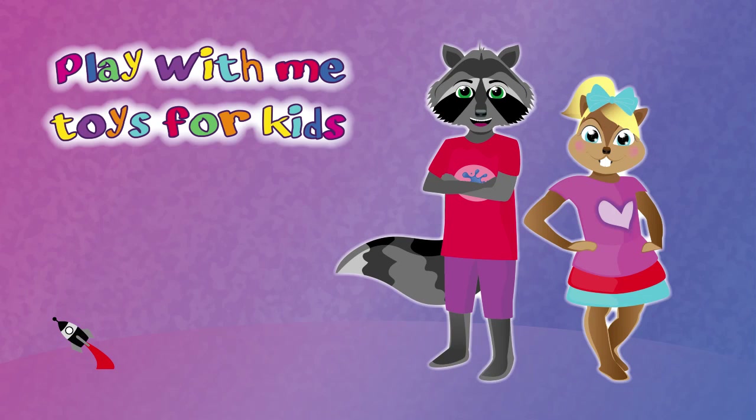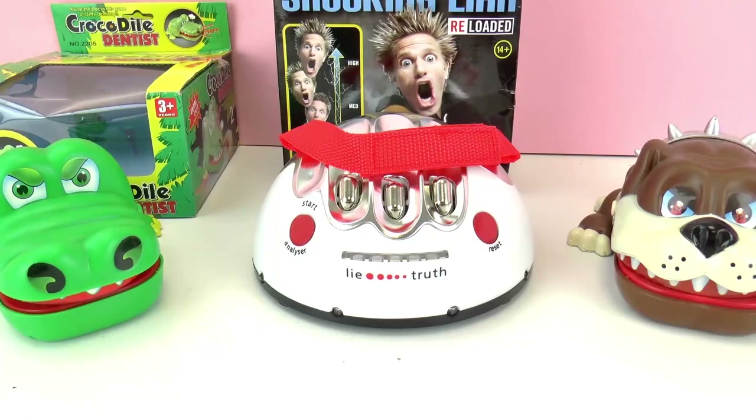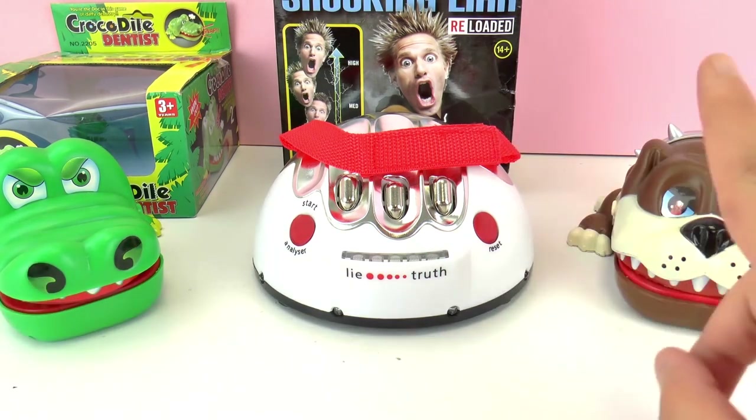Hello everyone and welcome to Play With Me Toys for Kids! Today we have a fun video and we're gonna compare three different games. You can find the link to these toys in the info box below.